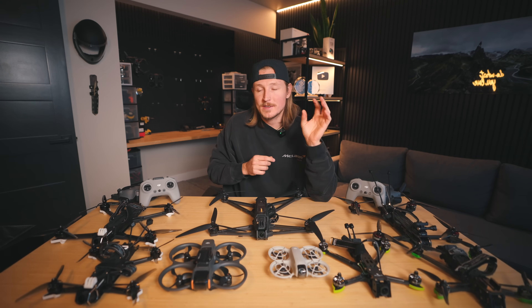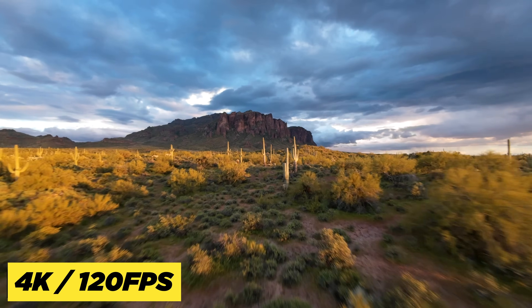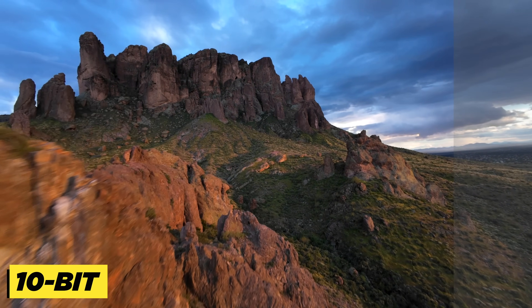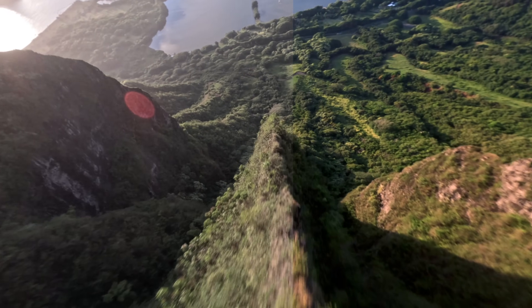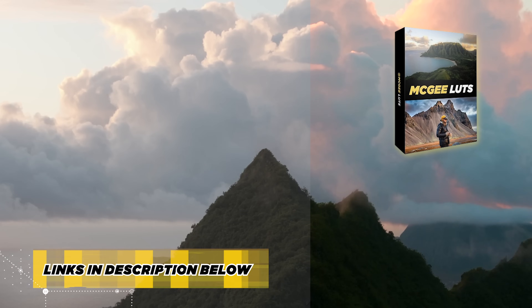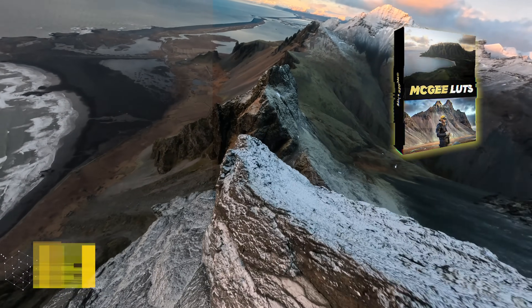The footage from the first Avata was decent, but this one is a huge upgrade. It shoots up to 4K 120 and shoots in D-Log M, which makes it so much easier to color grade your footage. By the way, if you're interested in color grading your footage like you see on this channel, I have a link in the description to my LUT pack, which are basically video filters you put on top of your footage to give it that cinematic look.